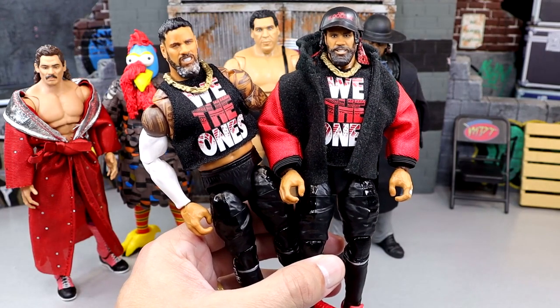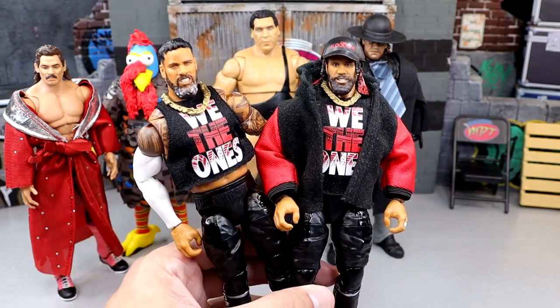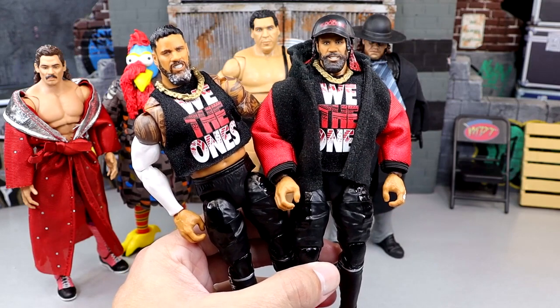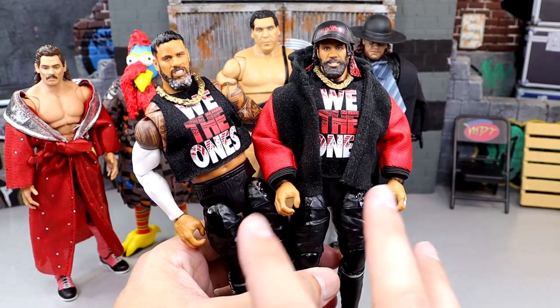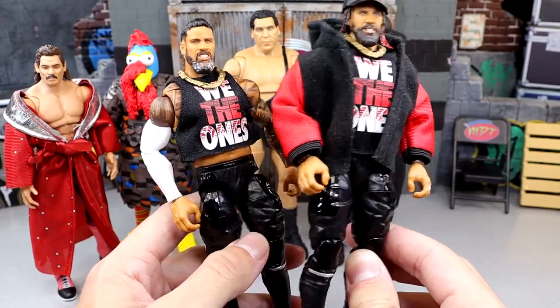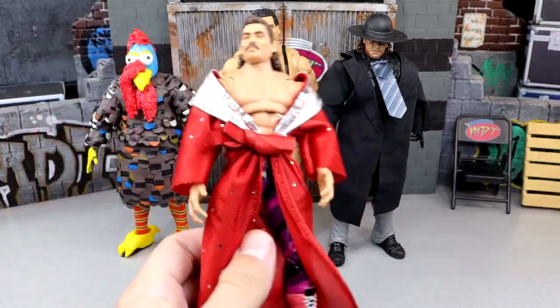We have the Ringside Exclusive two-pack Uso figures — Jay Uso and Jimmy Uso ultimates. I've fixed mine up a little bit. I think they're fun figures even though I don't really care for this leg mold and how stiff they are. With all the bells and whistles they're really good looking, but huge shout out to Ringside Collectibles — use code MD Toys to save 10%. These are fine figures that could have been a little better.